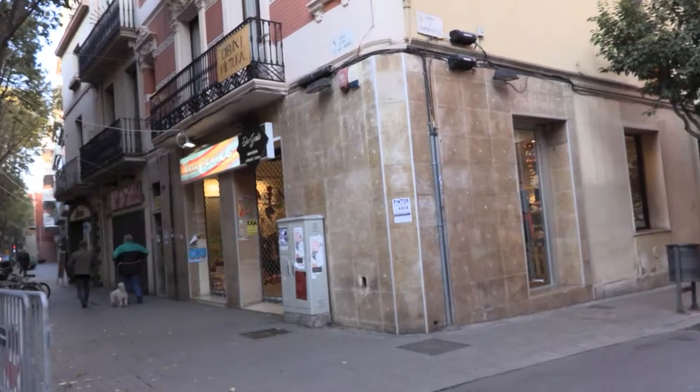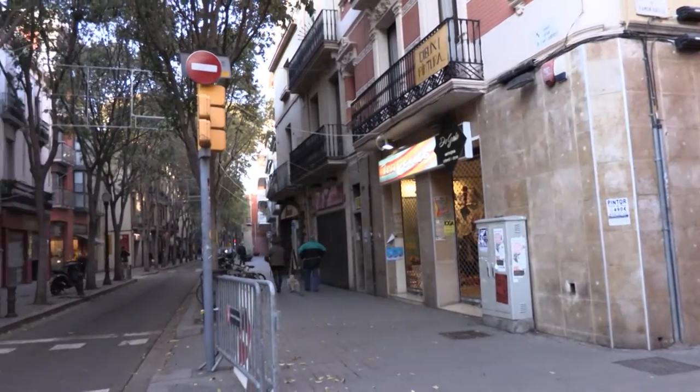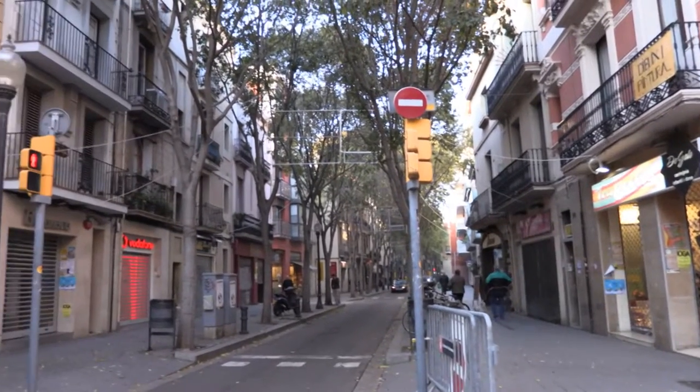Throughout the walk, we will be rediscovering Cara Grande de Sant Andreu, an ancient Roman road still the backbone of the neighborhood and a vital transportation route.